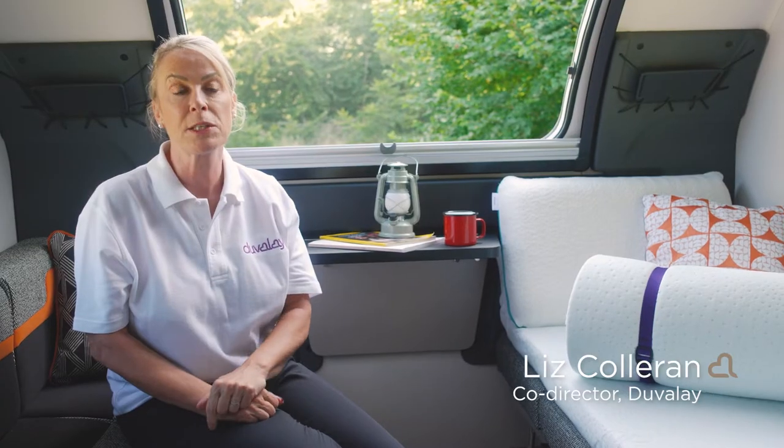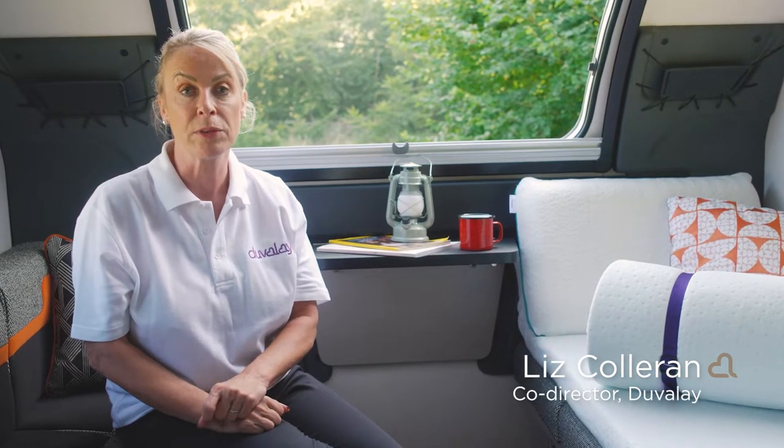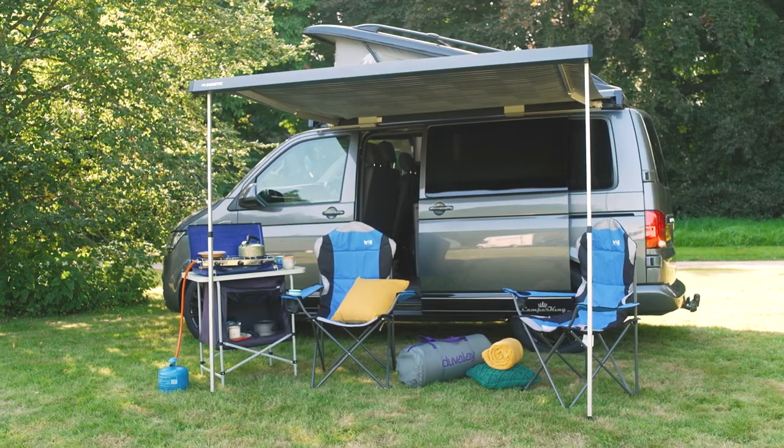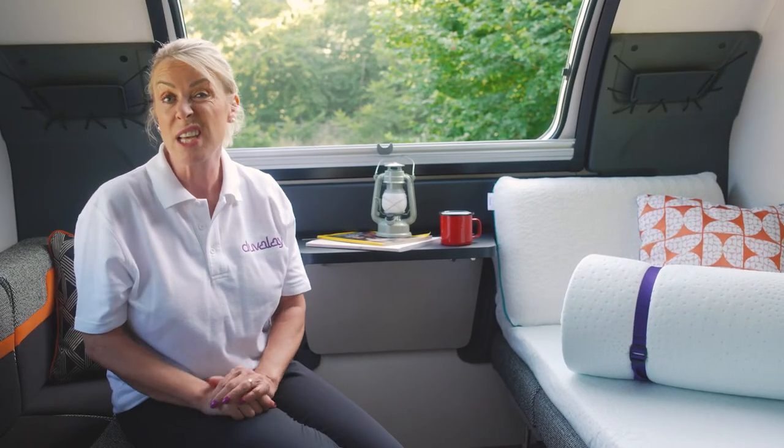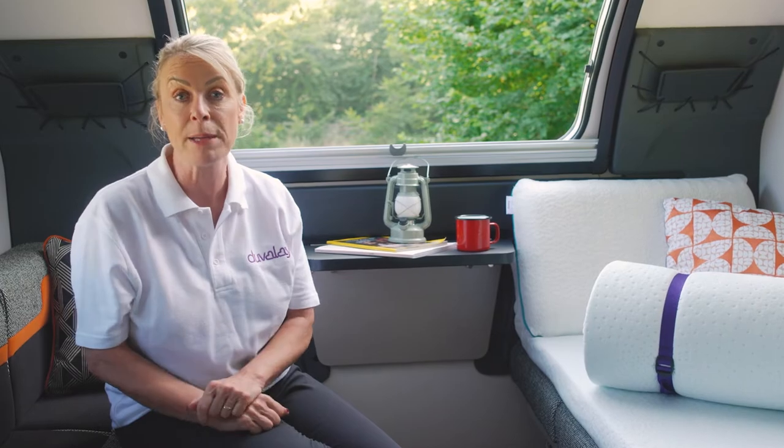Our travel toppers are fabulous products to be used whilst on the move. You can use them in a campervan, a caravan, motorhome, boat or even a hotel or holiday cottage whilst you're away, and they will improve any bed.